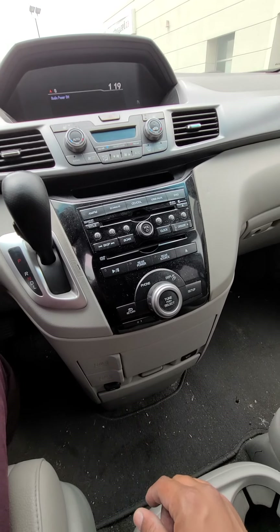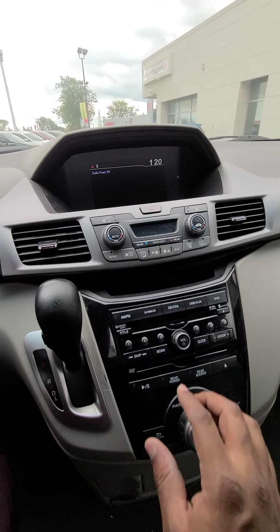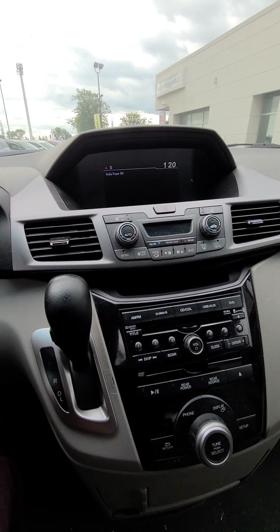You have your DVD player here. On top, this is your heating and cooling. You have heated seats in the front.